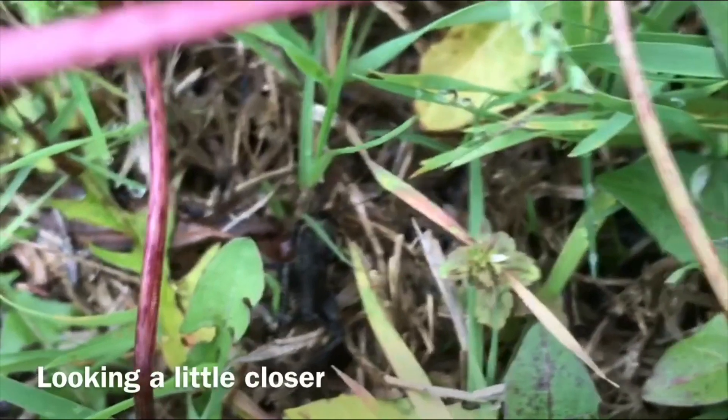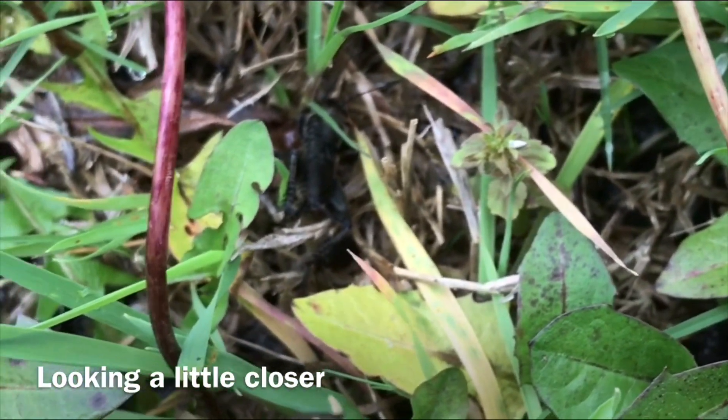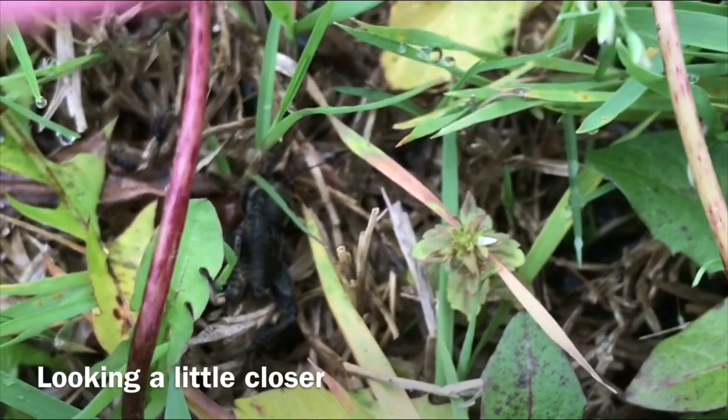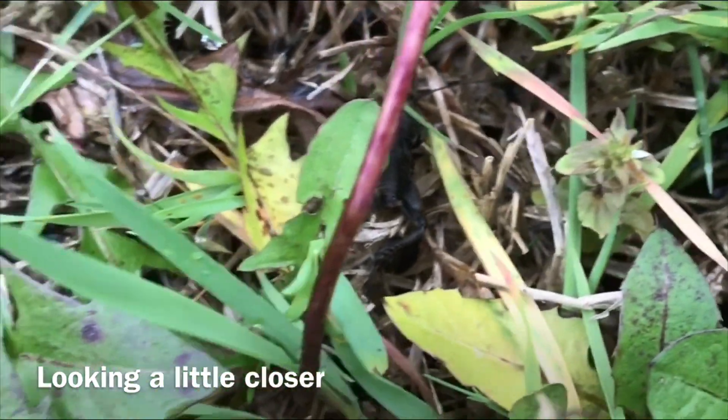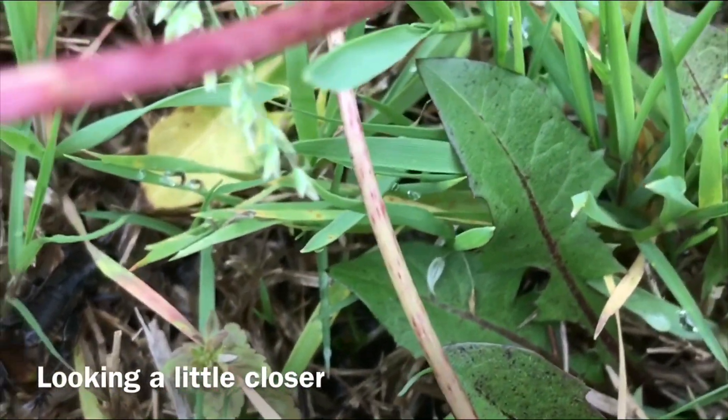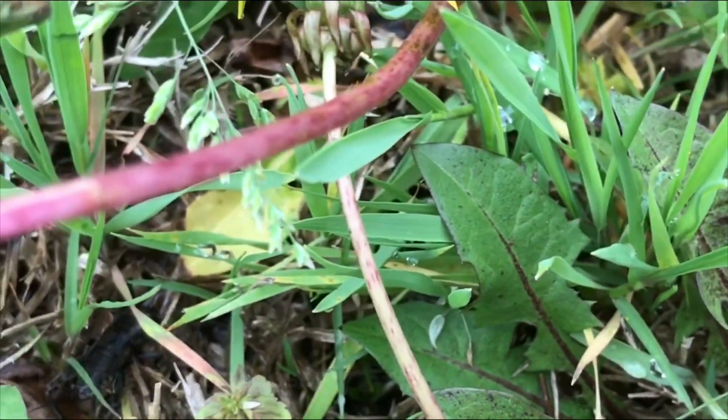After leaving the rabbit, we decided to investigate other things living in the grass. Right there, in the grass — can you see him? It's a cricket! It's got six legs. It's hiding in the grasses underneath.